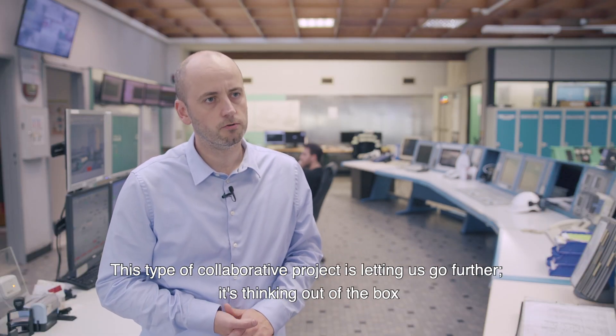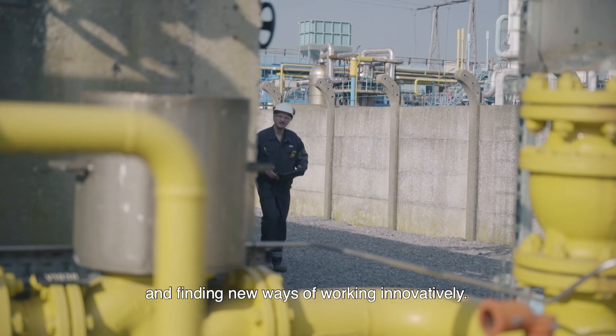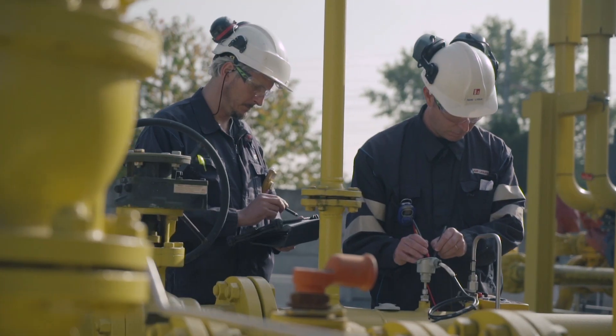Le type de projet de collaboration nous permet d'aller plus loin, de penser out of the box et de trouver de nouvelles manières de fonctionner innovantes.